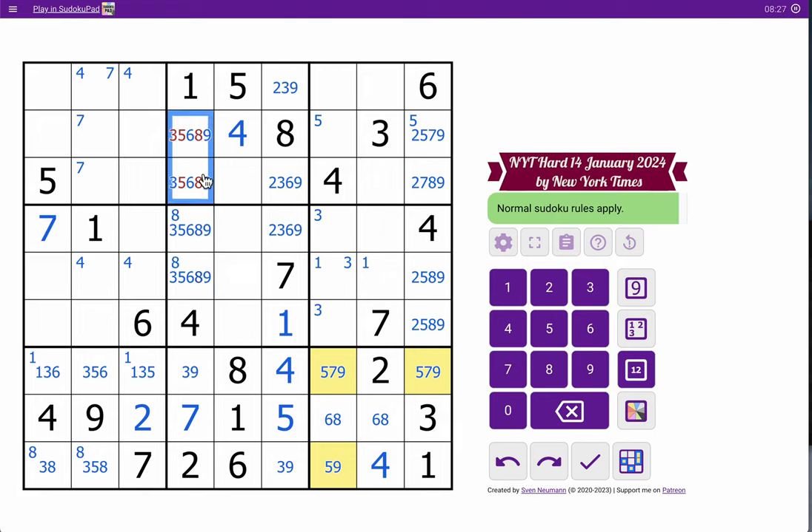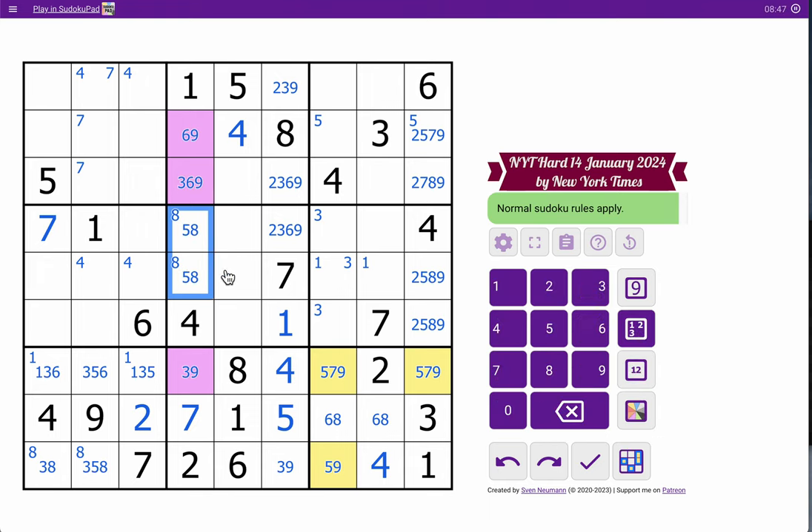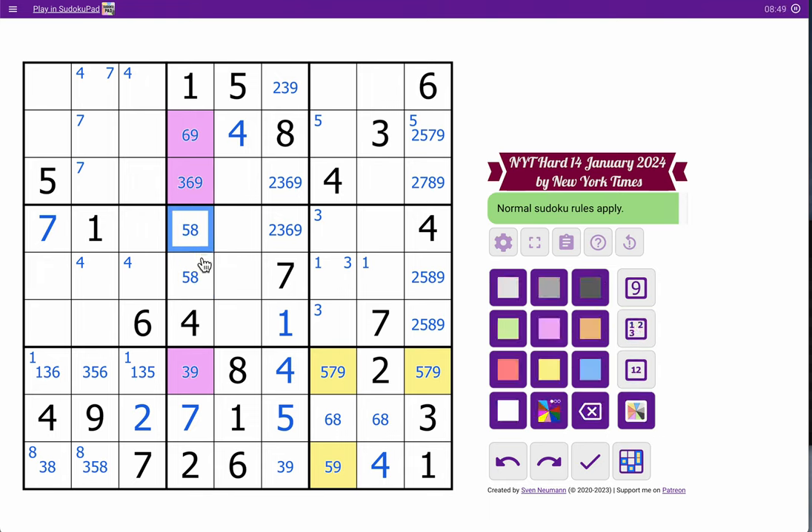What about column four? One, two, four, and seven are spoken for. Three, five, six, eight, nine — those two don't see a thing. These two both see five and eight. That one also sees a three. There we go — three, six, nine, that's a triple. So these must be five and eight, because neither of them can be three, six, or nine. This five-eight essentially is going to give me five digits in box number five.